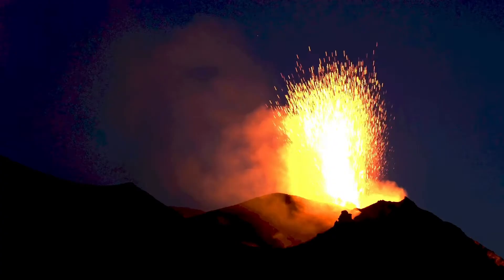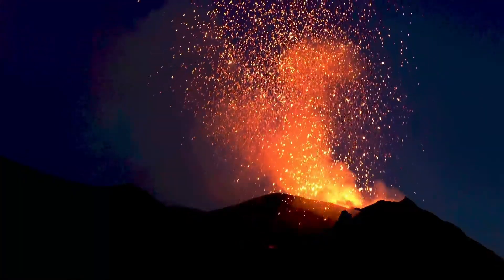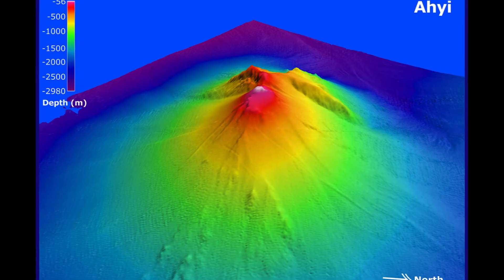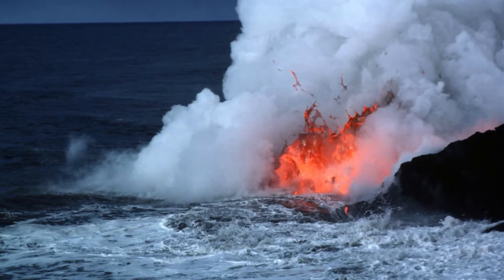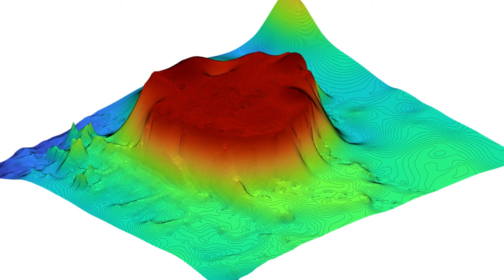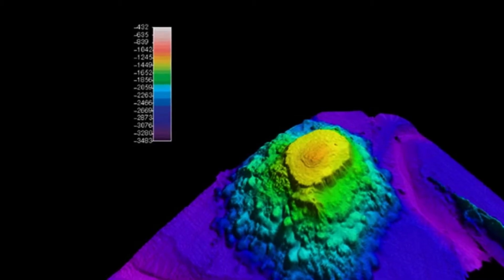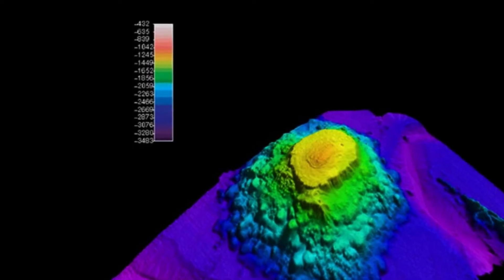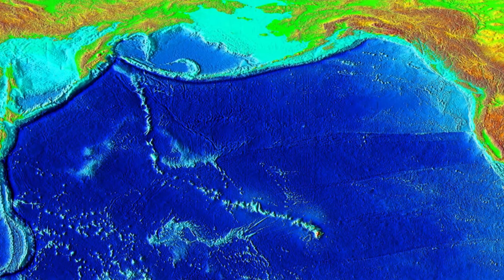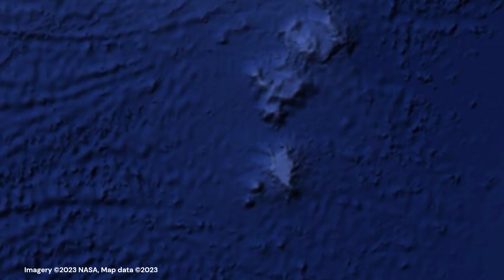Seamounts are made by extrusion of lavas piped upward. When an undersea volcano grows high enough to be near or breach the ocean surface, wave action or coral reef growth tend to create a flat-topped edifice. When the volcano becomes inactive, the lithosphere cools, becomes denser, sinks lower into the mantle, and slowly subsides over millions of years. Examples of this process on planet Earth are the Hawaiian Emperor Seamount chain, or the Great Meteor Table Mount.